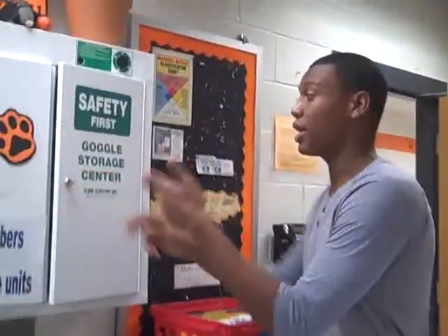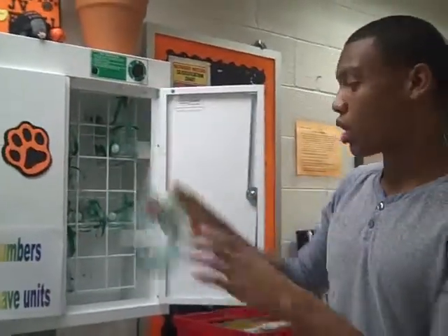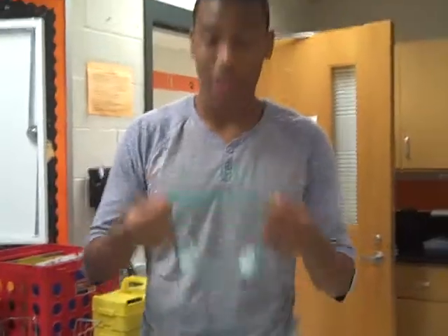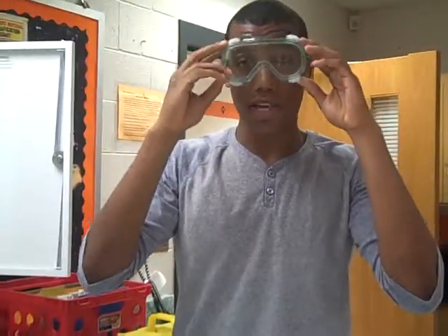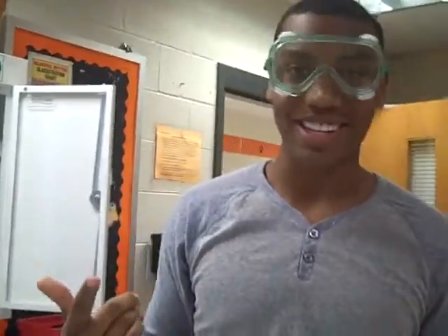First, I'm going to get the goggles which are located right here in the cabinet. The goggles are used at all times when messing with glass, chemicals, and fire. You put the goggles over your face and they protect your eyes so you won't go blind or anything.